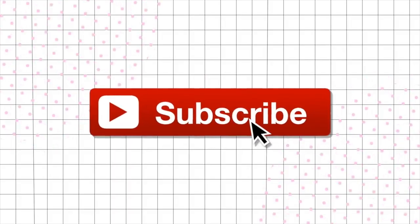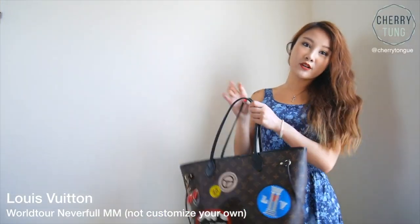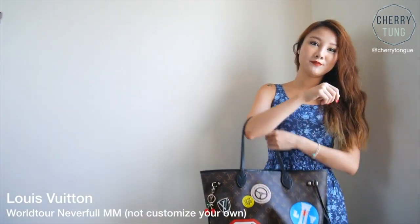Hi everyone, so today I'm going to make a video about my most used bags. Bag number one will definitely be my World Tour Neverfull. I bring it everywhere. Every time I go travel, I always carry my Neverfull bag.